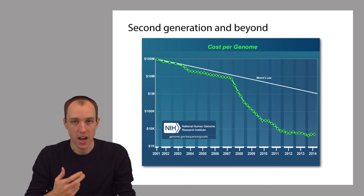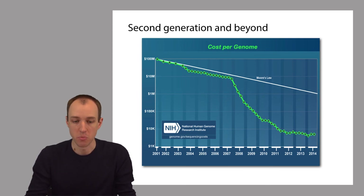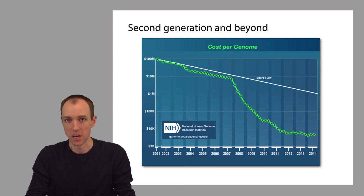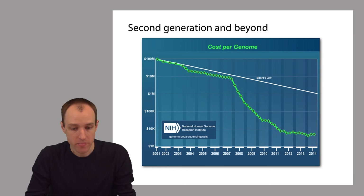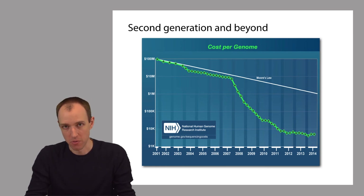Over time, as a result of all these different improvements, DNA sequencers have really become the premier tool for studying nucleic acids like DNA and RNA, which are crucial to many different phenomena in life science. There are thousands of these second-generation sequencers deployed across the world, and altogether they're generating many, many petabytes of sequencing data per year.